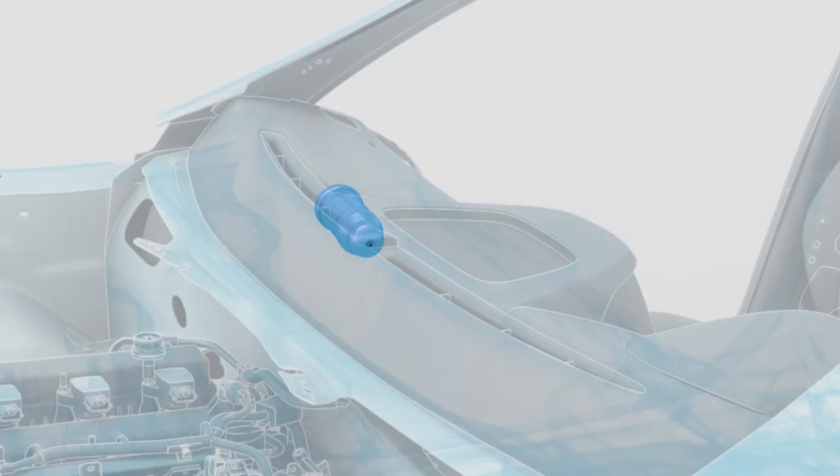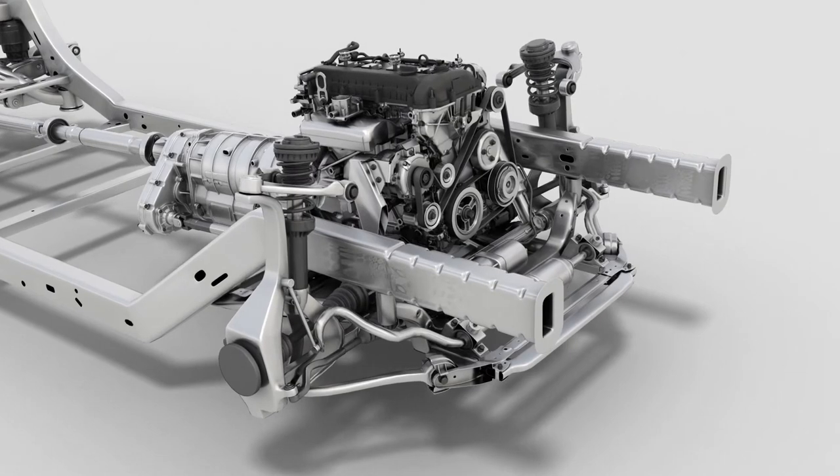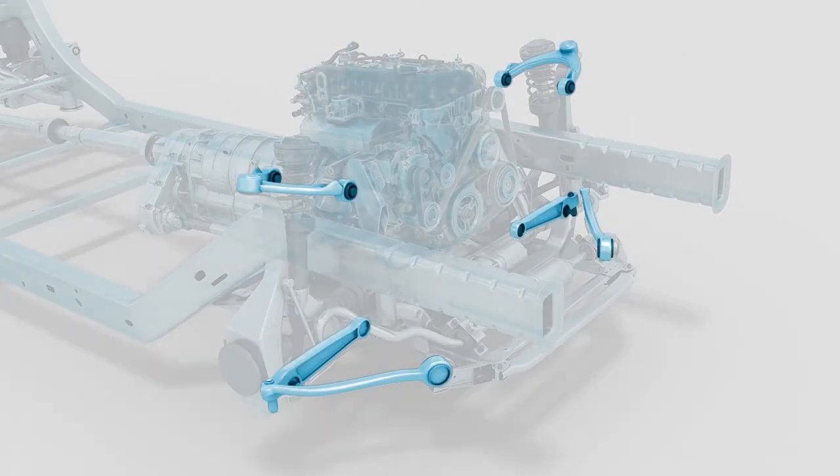Similar high precision tubes are used in the airbag systems of a car. We also support solutions for more driving pleasure by enhancing the performance of the engine, powertrain and power transmission module.